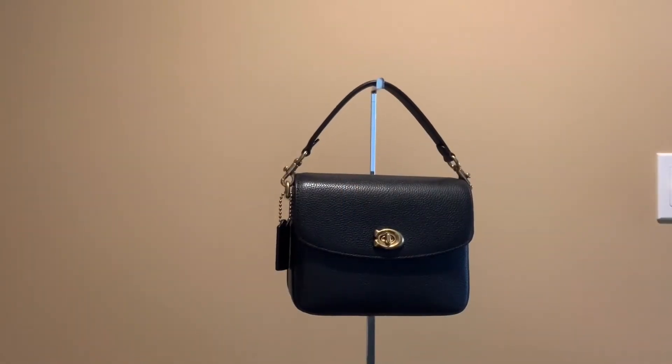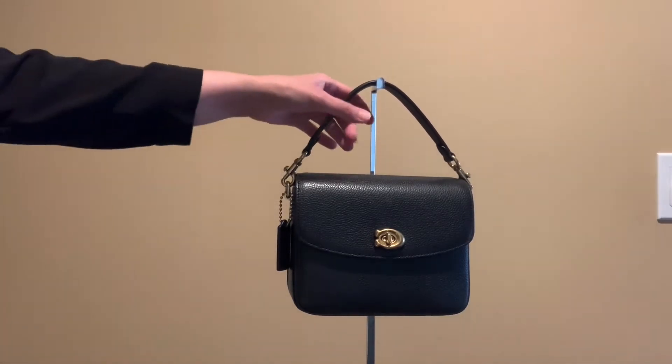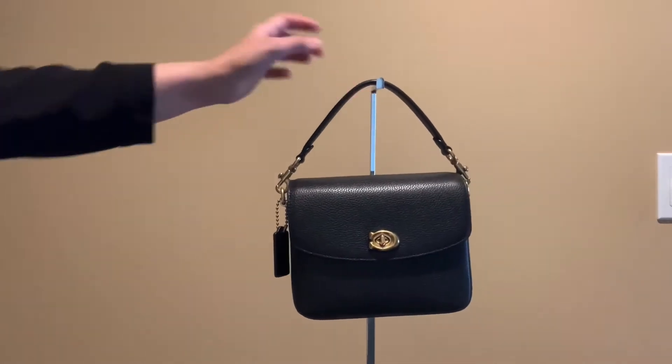Hello everyone, welcome back to my channel. In today's video I want to talk about the Coach Cassie 19 bag. This bag is on sale right now at coach.com and I think it's going to be discontinued soon, so if you're interested in getting it you can grab it now. This is a great small bag.